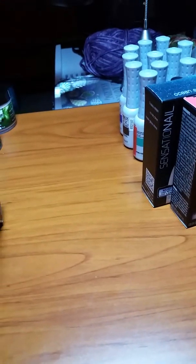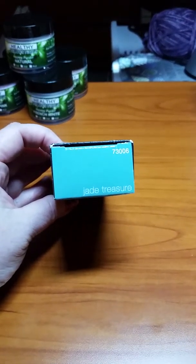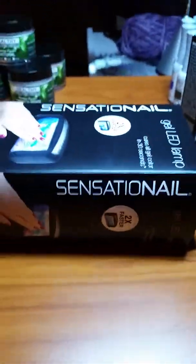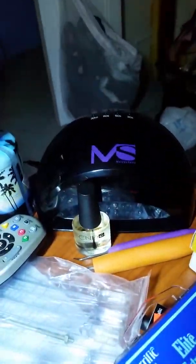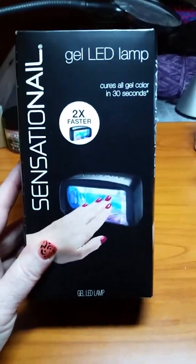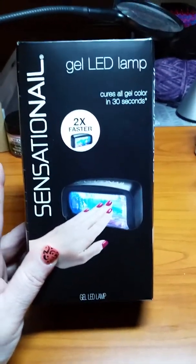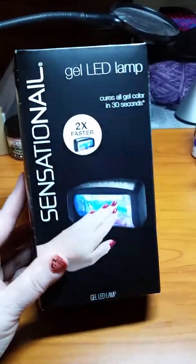Another color I'm going to use — 'Jade Treasure,' absolutely gorgeous color. I got their new Sensational lamp too. I like to try all the lamps — they're never going to go to waste. I have a UV lamp and a Gelish lamp already. This new one was $13.88 at Walmart, so grab that if you can.